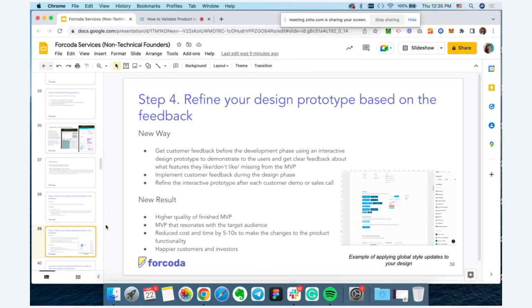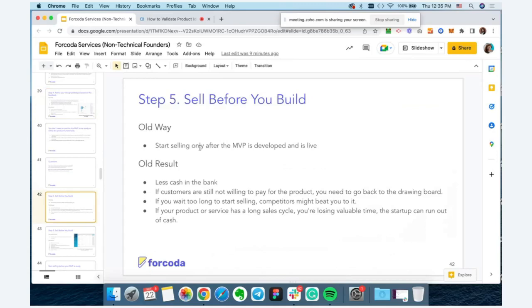Once you feel comfortable with your design prototype and it's in a good place, your next step is to go get pre-sales. This is the secret sauce of this process — you want to start selling before you build something. The old way was to start selling only after the MVP was developed. You might spend six to twelve months building an MVP without knowing if it resonates with your target audience. Then you try to sell and people say, 'That's not what I expected.' This results in less cash in the bank and customers not willing to pay.